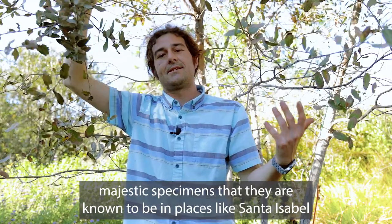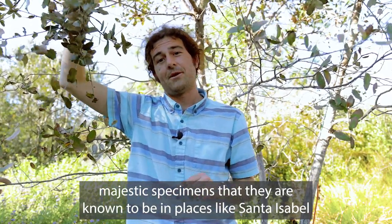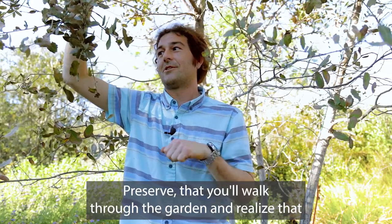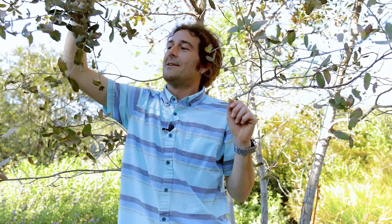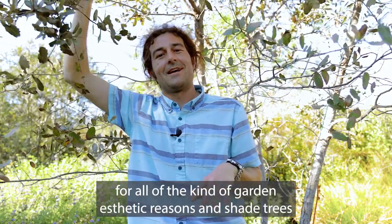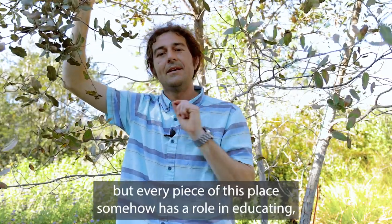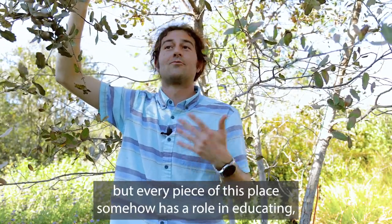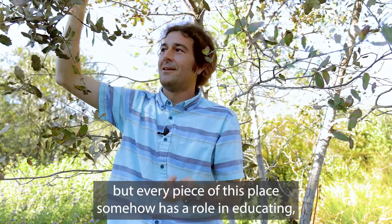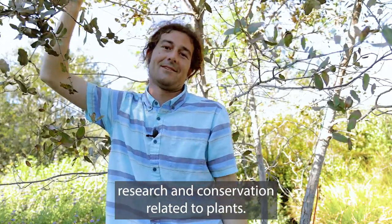I hope that as time goes on and these grow into the amazing majestic specimens they are known to be in places like Santa Isabel Preserve, you'll walk through the garden and realize that not only are these plants amazing for garden aesthetic reasons — and shade trees are great in a hot sunny place like Southern California — but every piece of this place somehow has a role in educating, research, and conservation related to plants.